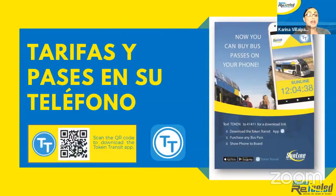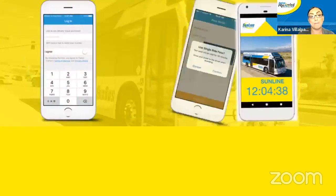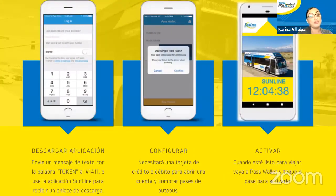También puede usar la aplicación de Token Transit para guardar sus tarifas y pases en su teléfono. Le vamos a enseñar cómo usar Token Transit. Descarga la aplicación o envía un mensaje de texto con la palabra Token al 41411, o use la aplicación SunLine para recibir un enlace de descarga. Necesitará una tarjeta de crédito o de débito para abrir una cuenta y comprar pases de autobús. Cuando esté listo para viajar, vaya a Pass Wallet y toque el pase para activarlo. Es muy conveniente.